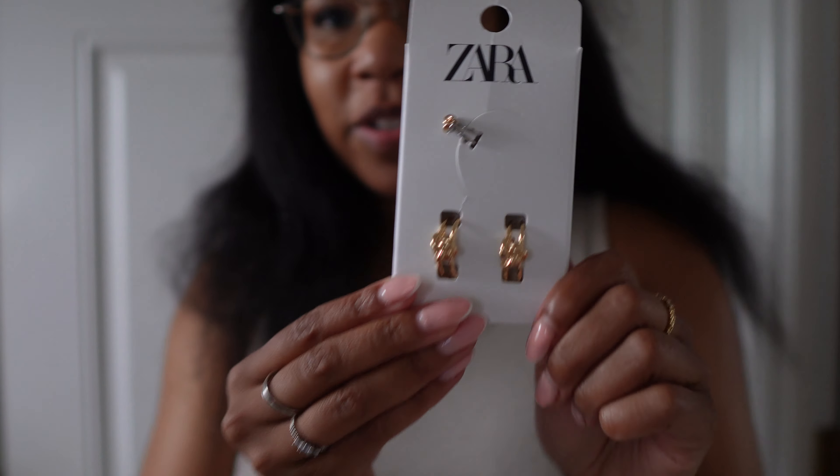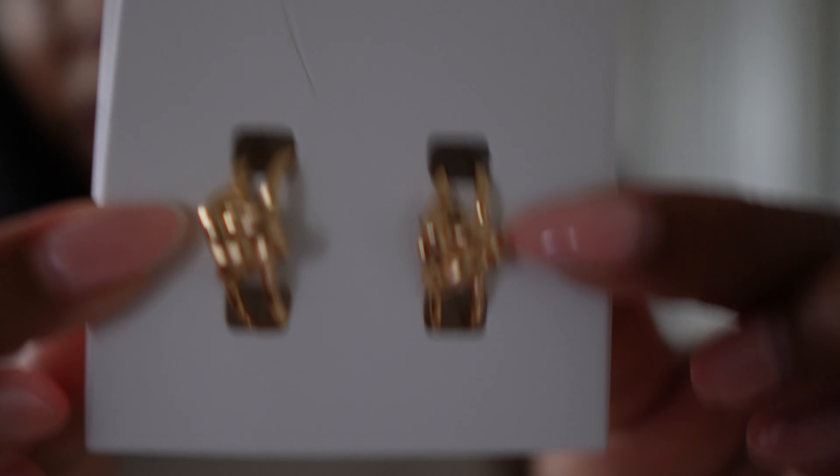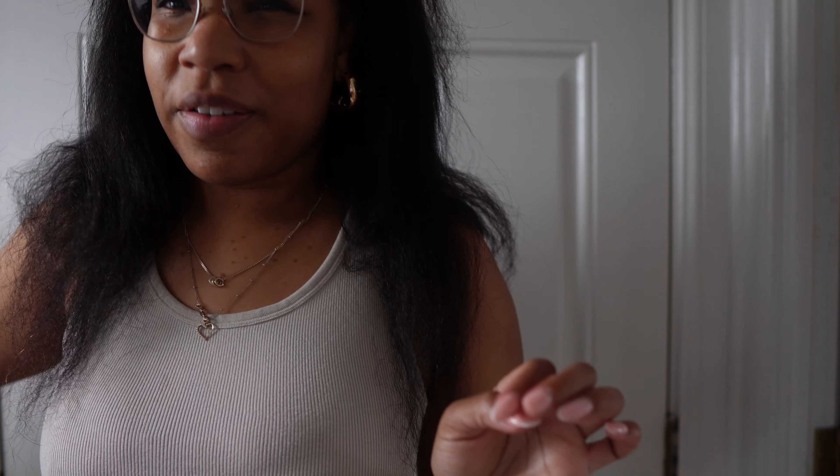First off I got these earrings which I thought were absolutely beautiful. I really like this knot detail right here, so really looking forward to wearing these. I think they're dainty but also pretty cute. I don't know if I've ever tried Zara earrings before, so this will be a new experience for me.